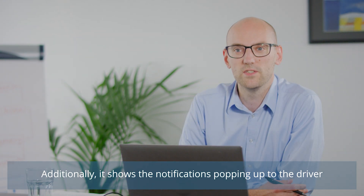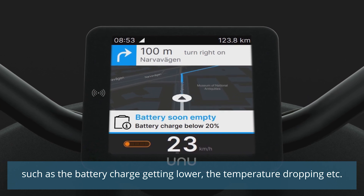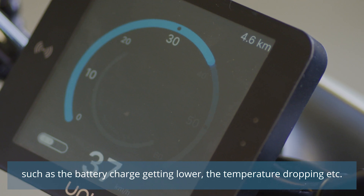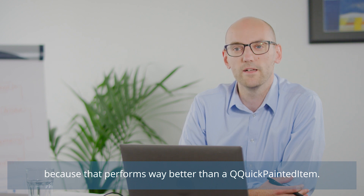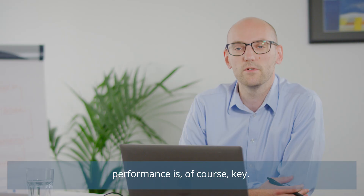Additionally, it also shows notifications popping up to the driver that the driver should react to, such as the battery charge getting lower or the temperature dropping. For the speedometer, technically it was implemented using shaders because that performs way better than a QQuick painted item. Since the device we're running is an embedded device, performance is of course key.